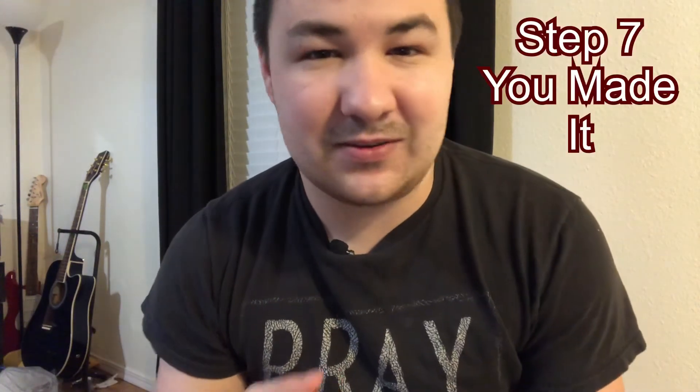Step seven: you have made it to the finish line. You are now a homeowner and it's yours. Congratulations.